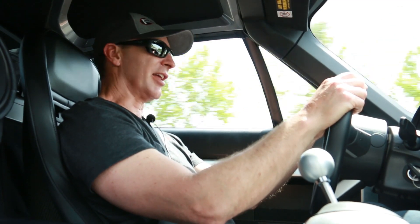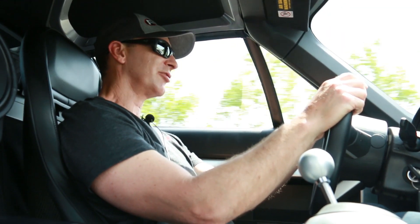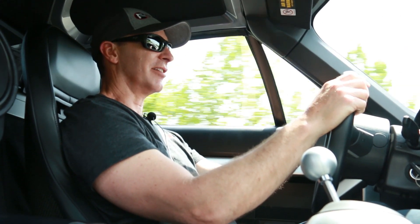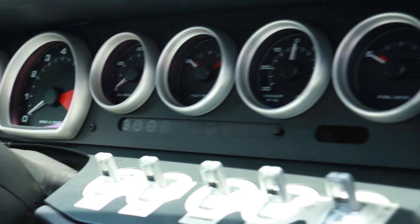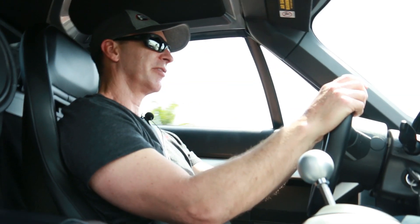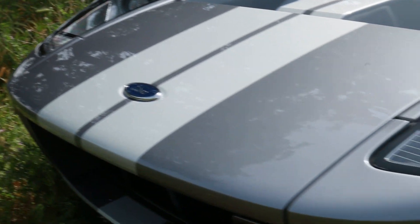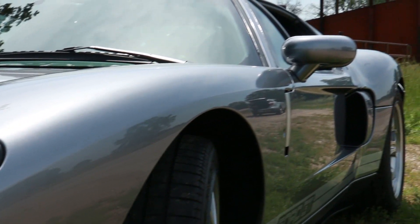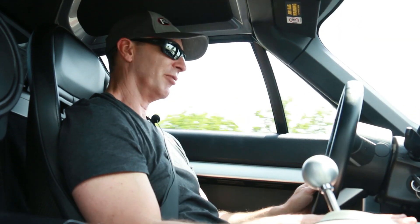Another feature I like about the 05-06 GT is the dash. It definitely has that vintage feel, that retro look. It did a great job of making the car modern but not losing its roots. And the retro feel to it just really takes you back.